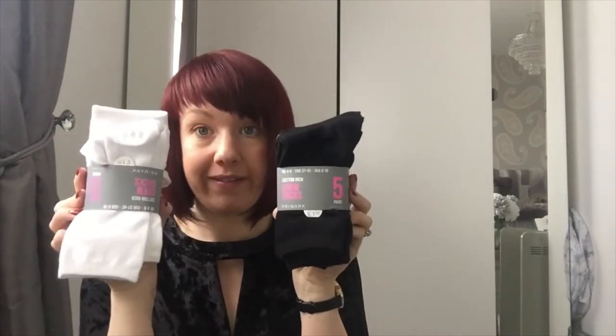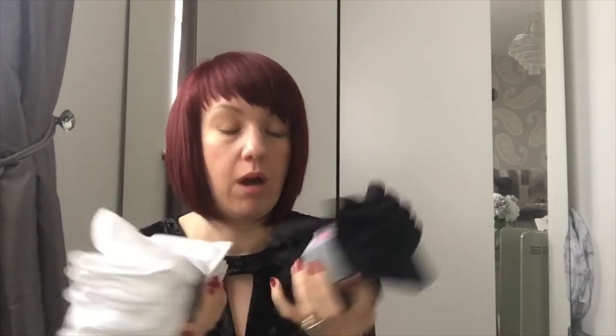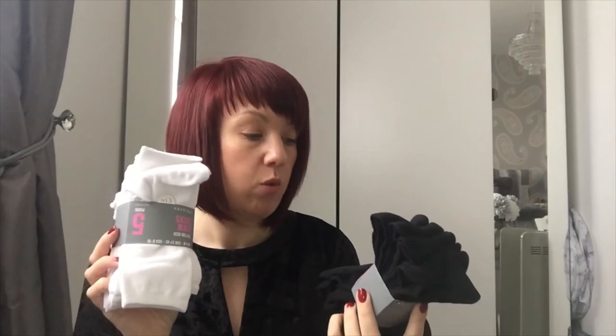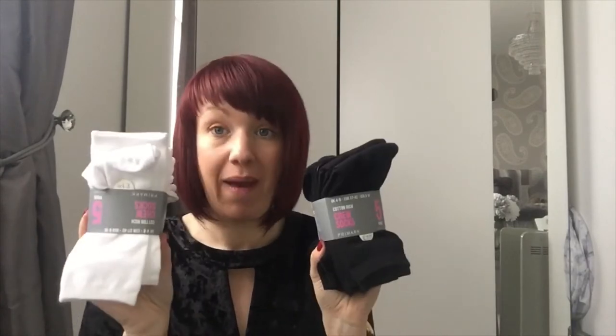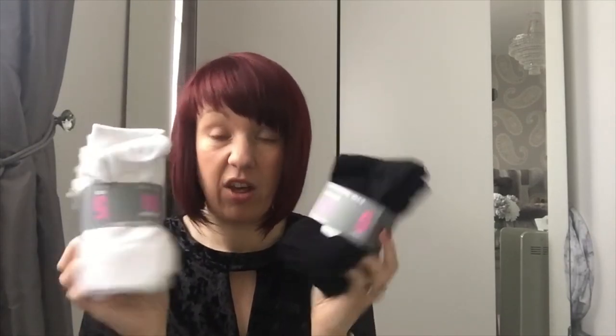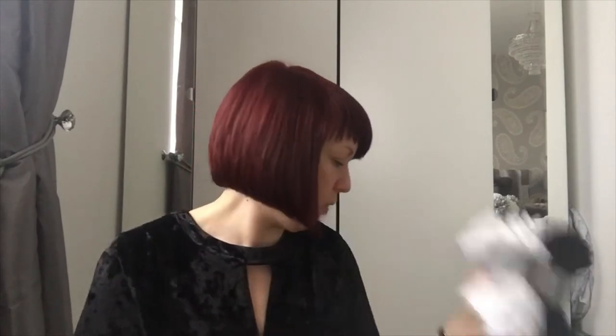Oh, and two packs of socks — I'm desperate for new socks. Boring, but the necessities. I was going to get a nice little patterned set, but these were £1.80 and you get five pairs per pack. So I've got ten pairs of socks in just black and white for £1.80 each pack — that was dirt cheap. I just picked them up for everyday.